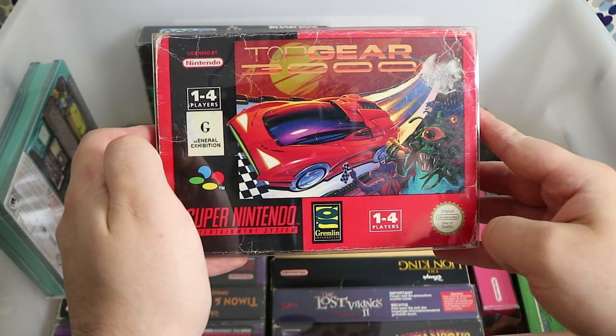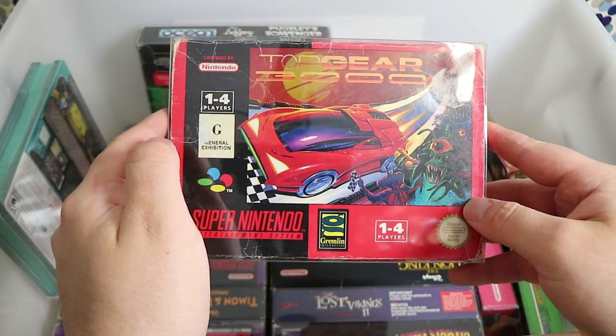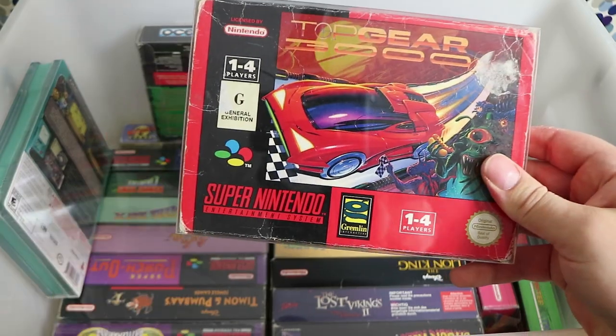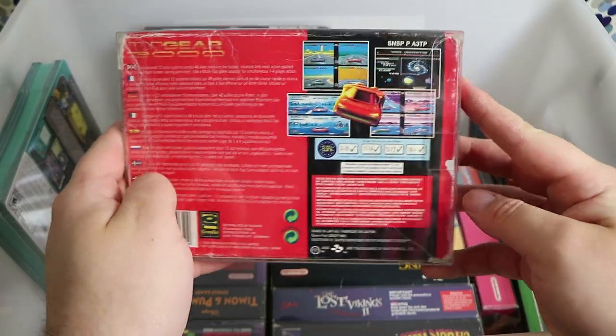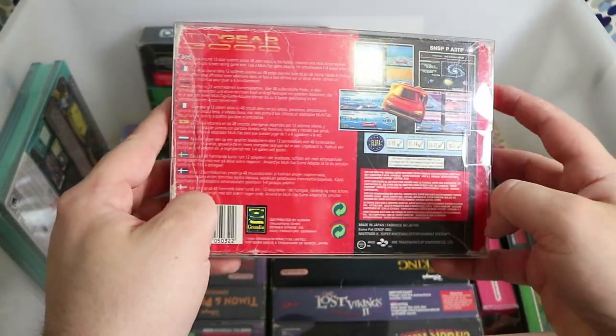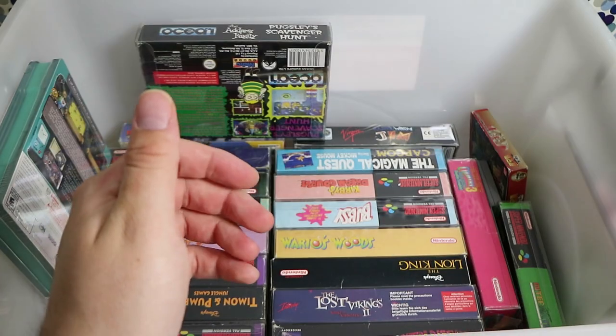Top Gear 3000 — another relatively uncommon game that not many people really mention. There was Top Gear 1 and 2 on the Super Nintendo which were pretty great, and this one's basically set in space. That's it — it's Top Gear in space.